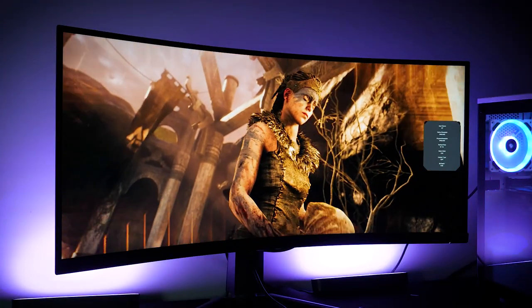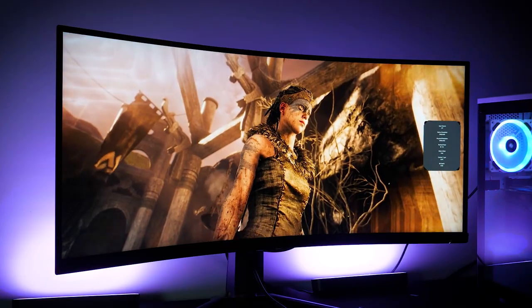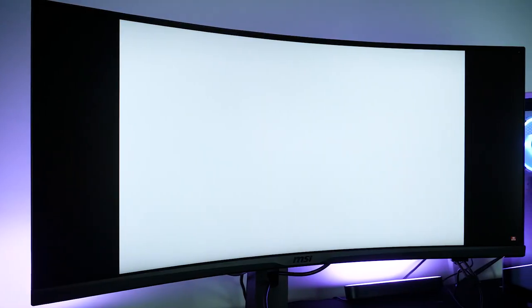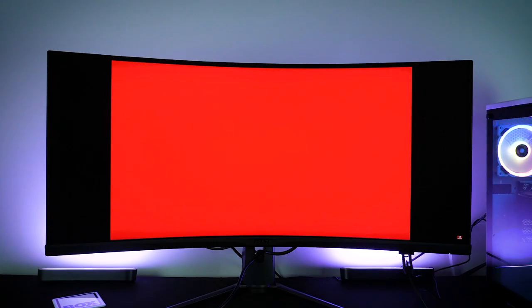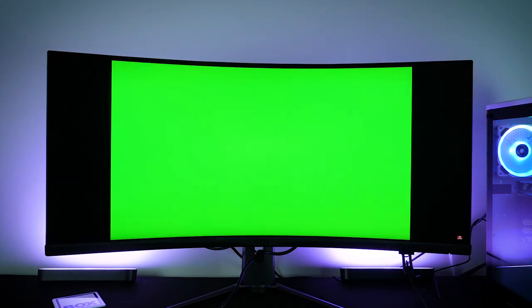According to MSI, the peak brightness sits at around 550 nits. Even though a full test couldn't be executed here, a few basic tests were run to check light bleed and dead pixels, and from what I can see there are no inconsistencies.